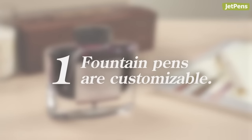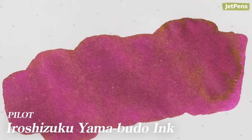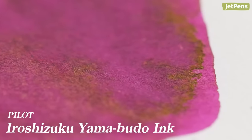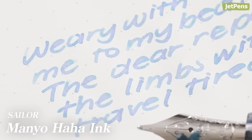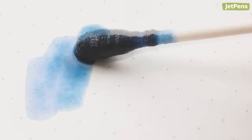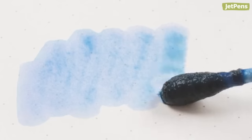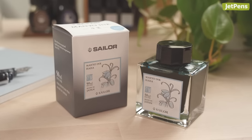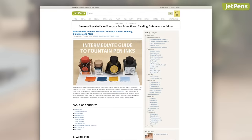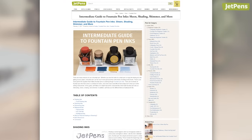Fountain pens are customizable. Where can you find a pen with purple ink that shines gold? How about a bold line that seems to shift colors with every letter? Sheening and dual shading are special effects that are rarely found in other pens, but fountain pens can offer all that and more thanks to their water-based inks. Read our intermediate guide for detailed explanations about shading, sheening, and other effects.